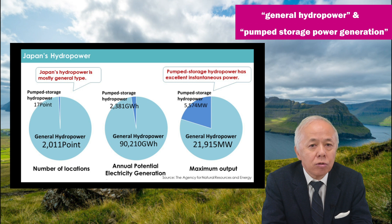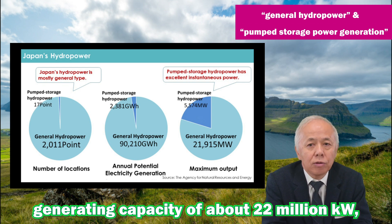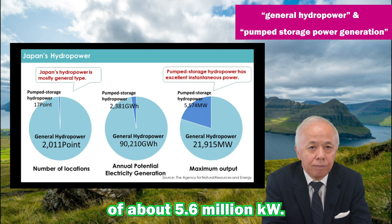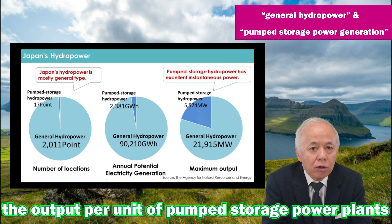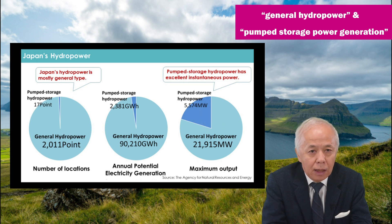General hydropower is also responsible for most of the electricity generated. However, general hydropower plants have a total generation capacity of about 22 million kilowatts, while pumped storage power plants have a total output of about 5.6 million kilowatts. In other words, the output per unit of pumped storage power plants is on average 25 times greater. This is because general hydropower uses natural forces such as river currents, so it is not always possible to obtain a large output.